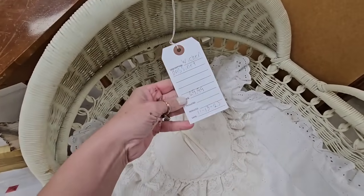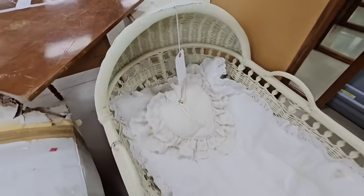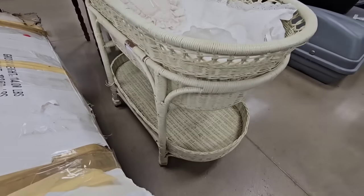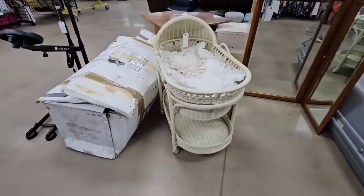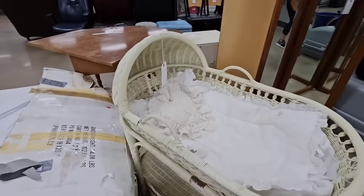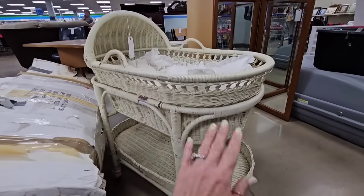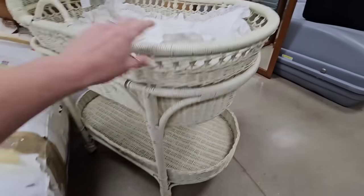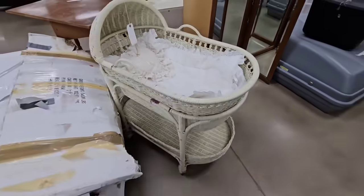Y'all, wicker bassinet, $30. Excuse the paint on my hands. How cute is this piece? That is precious. This would be adorable just in a little girl's room to put all their little babies and their baby stuff. So cute.